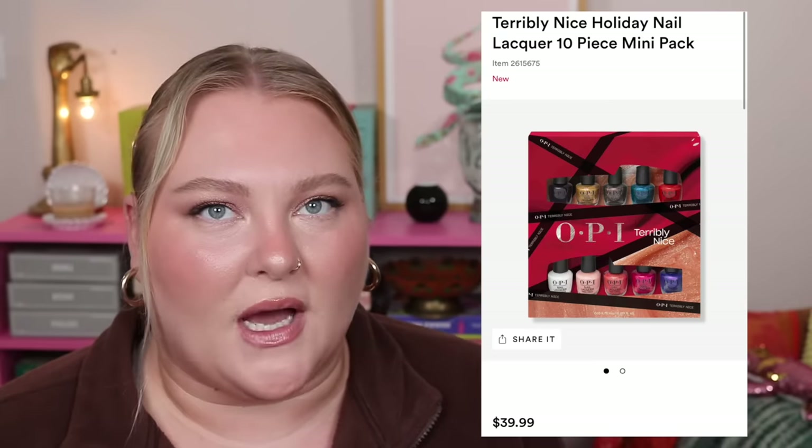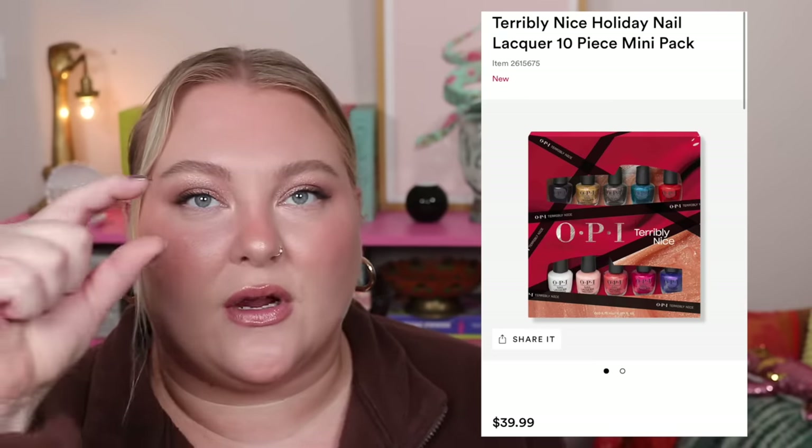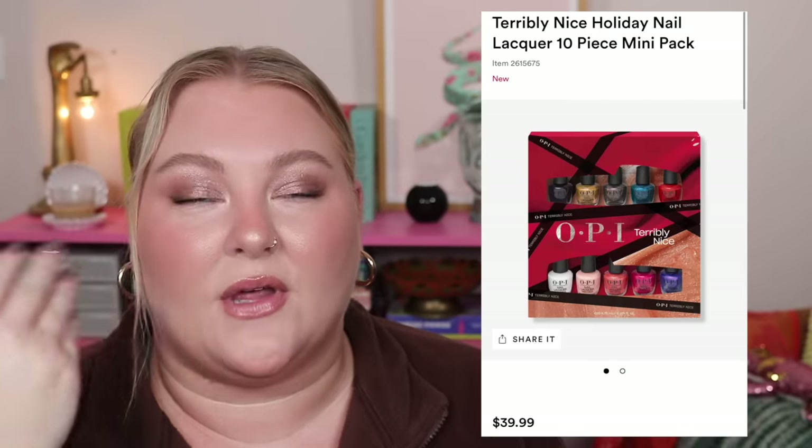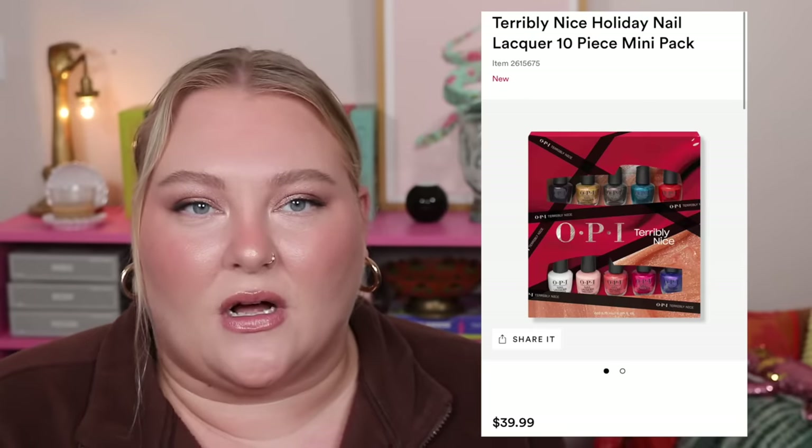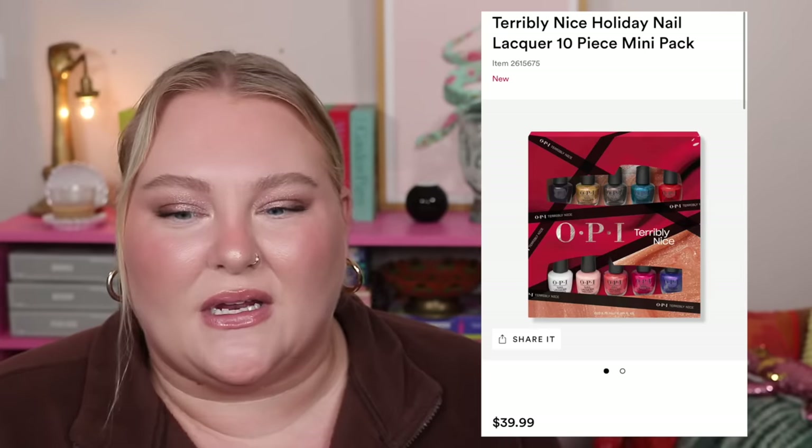The OPI Terribly Nice Holiday Nail Lacquer 10-Piece Mini Pack is $40. These polishes are pretty, but they're very small. For $40, I'd rather just pick out your favorite OPI shades in full size from any collection. I don't think you need 10 little mini guys no matter how cute they are — the value just isn't there for me.